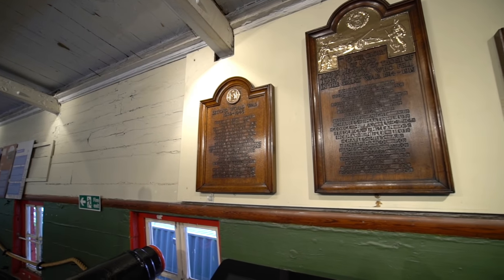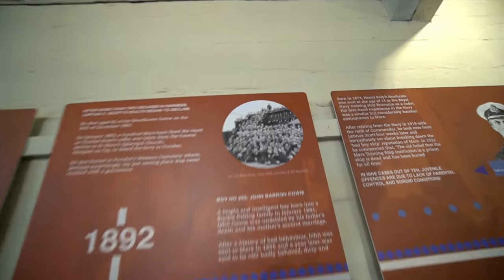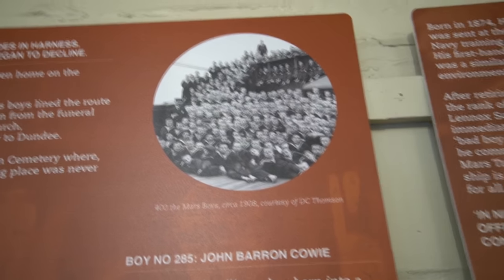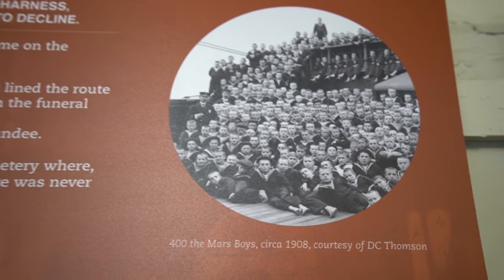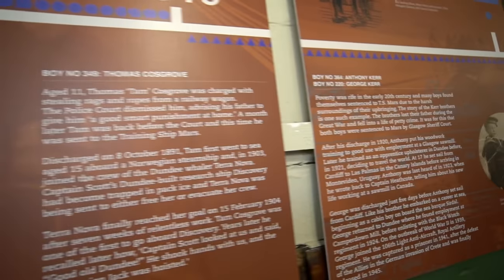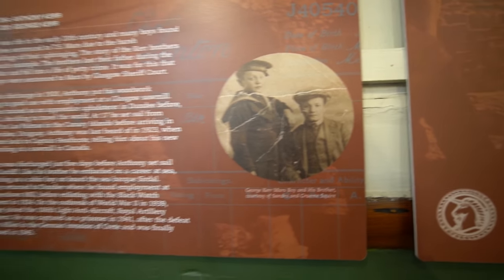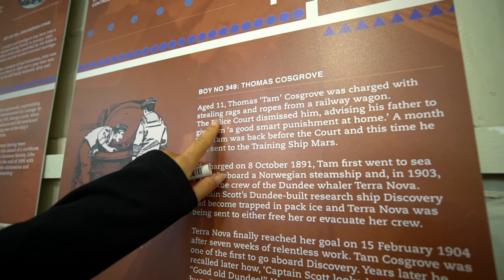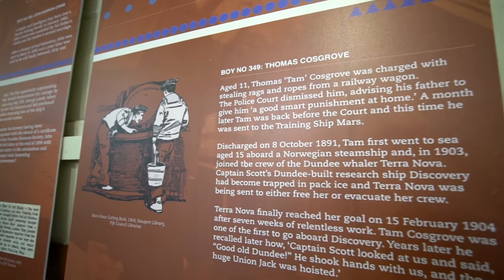It's like war memorials — look at them all, 400 of them. They look so young, all the young boys working on the ship. Look at these old photos. Aged 11 — he got charged with stealing rags and ropes. They're so young to start working on the ship.